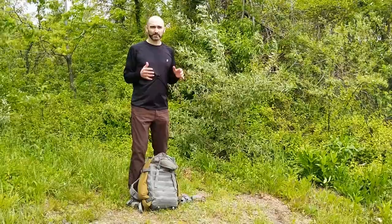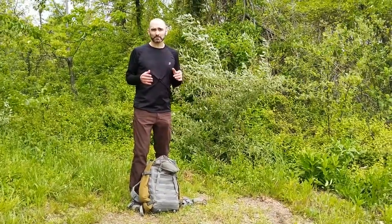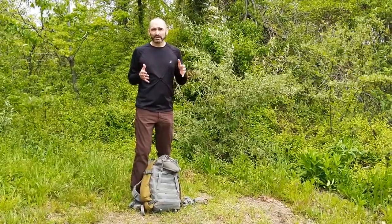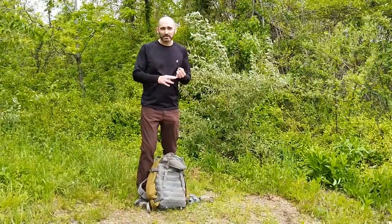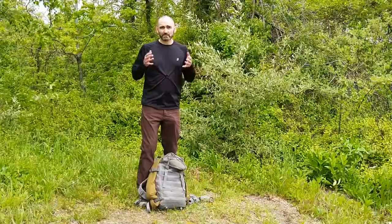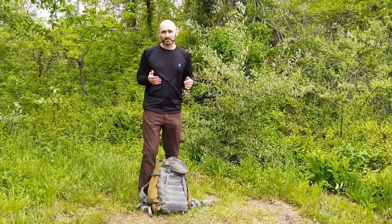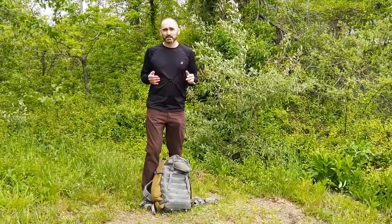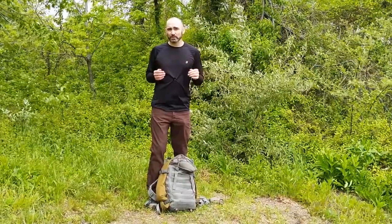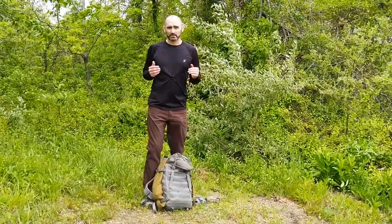Hey guys, Paul here from Military History Gear Review, and today we're going to be checking out some gear from the Army of North Vietnam. North Vietnam had one of the most effective fighting forces in modern history. Between 1945 and 1980, they fought and defeated the Japanese, the French, the Americans, and the Chinese militaries. But how is a small agrarian nation able to be so effective on the battlefield? One of the answers is their innovative logistics system. We're going to be looking at how the North Vietnamese Army was supplied and fed, and we're going to be cooking up some food that would have felt right at home to a North Vietnamese soldier. So stick around.